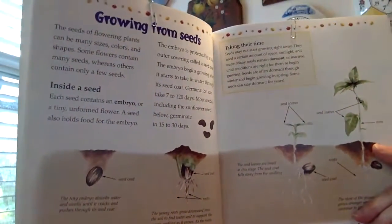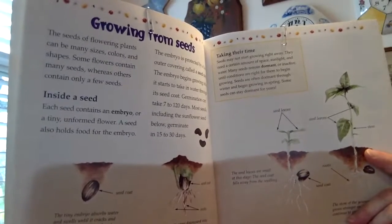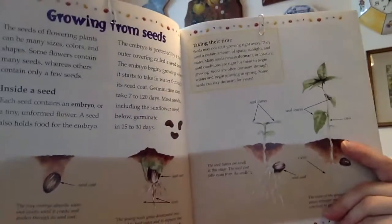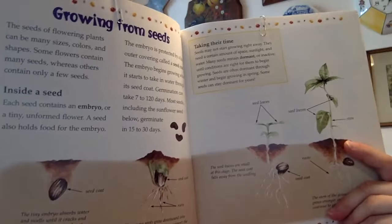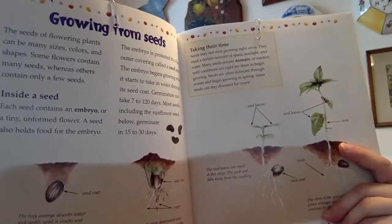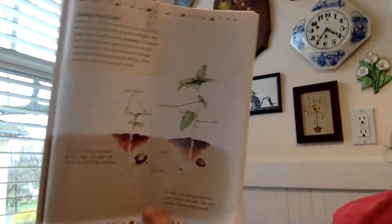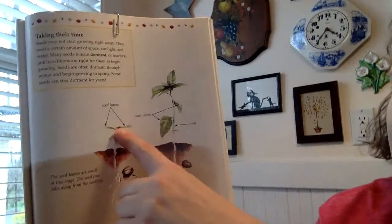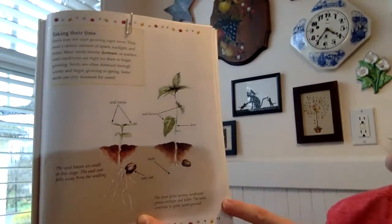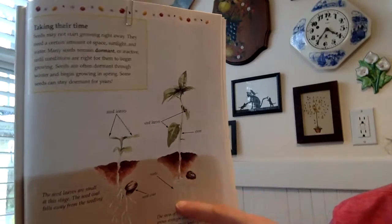So if you look at the pictures, you can see how it starts. There's the seed with its seed coat. The tiny embryo absorbs water and swells until it cracks and pushes through its seed coat. The next picture shows the roots coming out. The young roots grow downward into the soil to find water and to support the young seedling as it grows. As the roots continue growing, the seedling pushes its way up through the soil. The seed leaves are small at this stage. The seed coat falls away from the seedling. And then finally, the stem of the young sunflower grows stronger and taller. The roots continue to grow underground — so it grows down and it grows up.